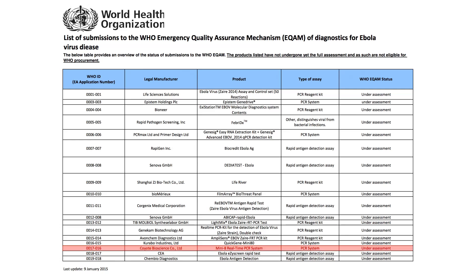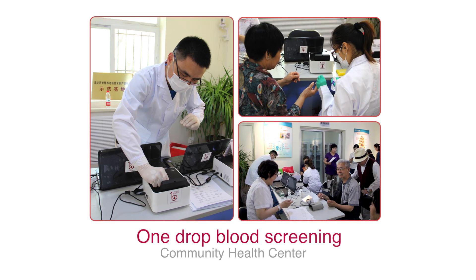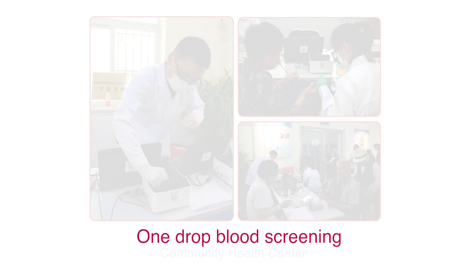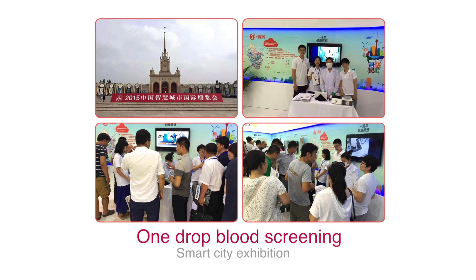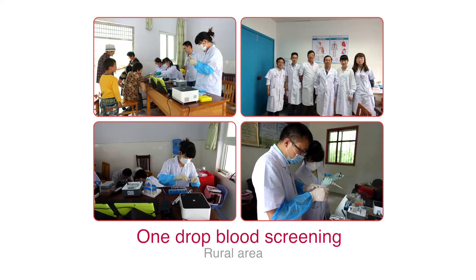the approved list for Ebola virus disease testing. Coyote collaborated with the Chinese government to carry out a one-drop-blood screening community campaign, where residents can get results in two hours with no need to queue in hospital.